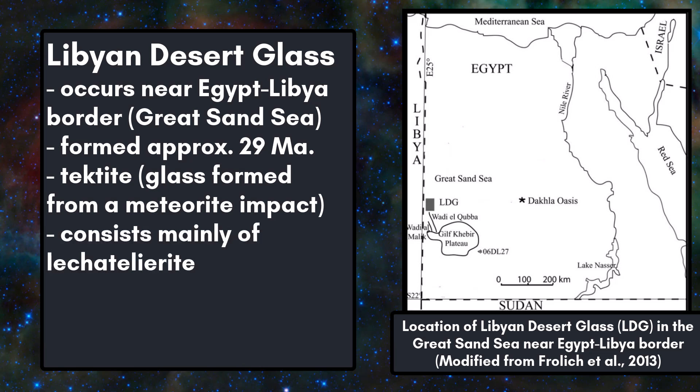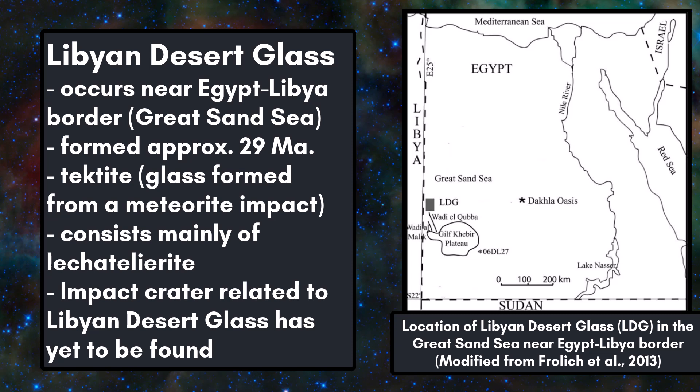Libyan desert glass consists mostly of lechatelierite, a high-temperature form of quartz that occurs in tektites, as well as fulgurites. There is still more to learn about Libyan desert glass, as scientists have yet to find an impact crater that can be tied to this tektite's formation.